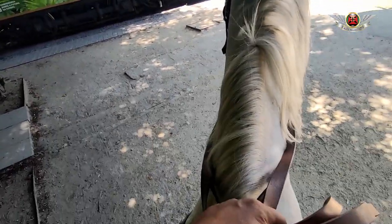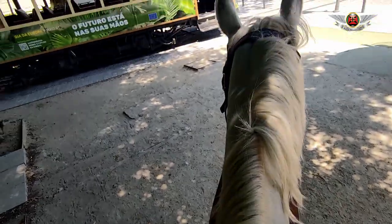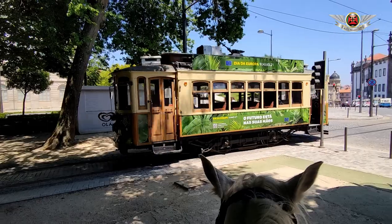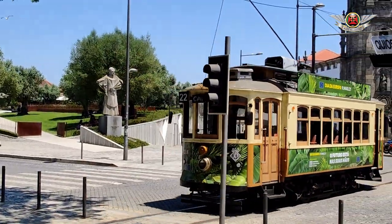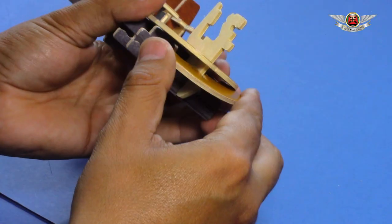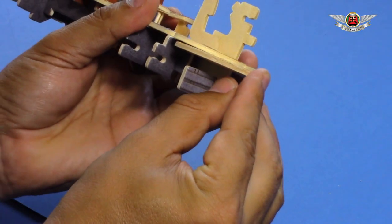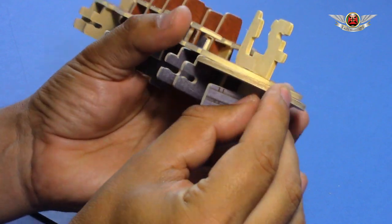I wish him all the best, and that's why I'm doing this video build — I want it to be remembered, along with some stories I have with these trams. It's a very simple video and a very simple build, but I hope you enjoy it.